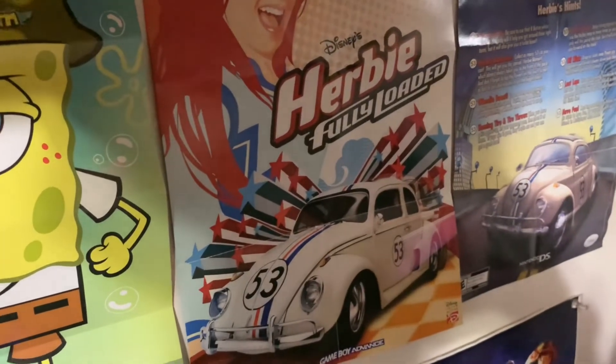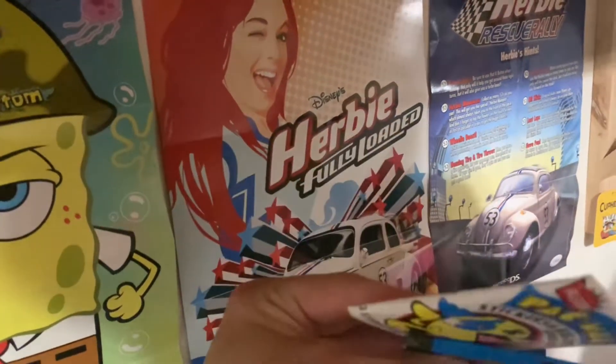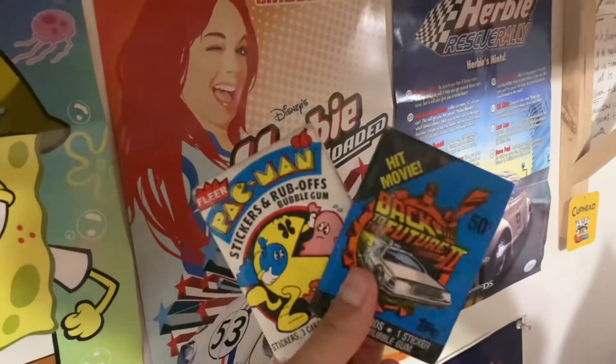I forgot one thing while I was at the flea market with Ashley — these Pac-Man gun packets. They were like five bucks for all of them.